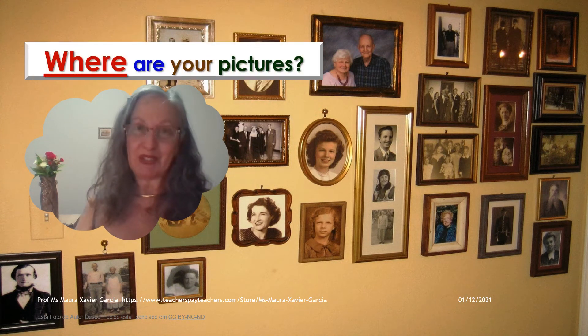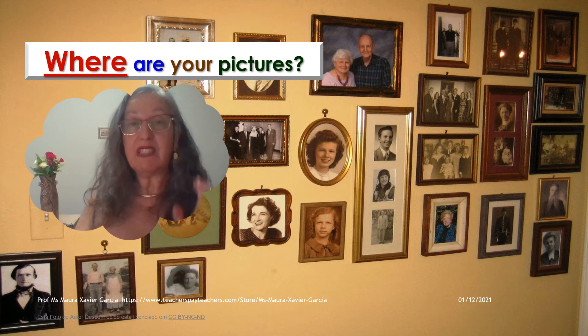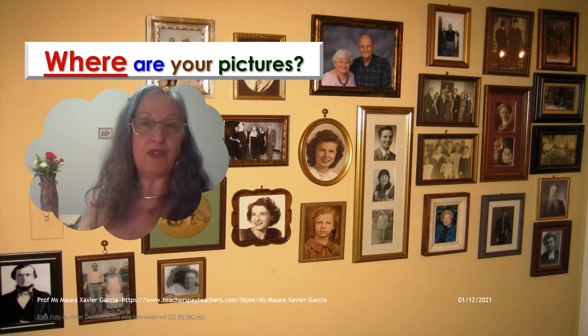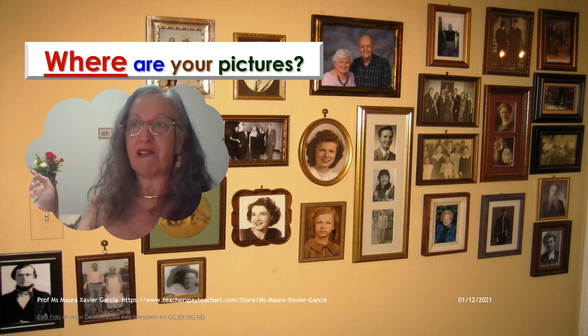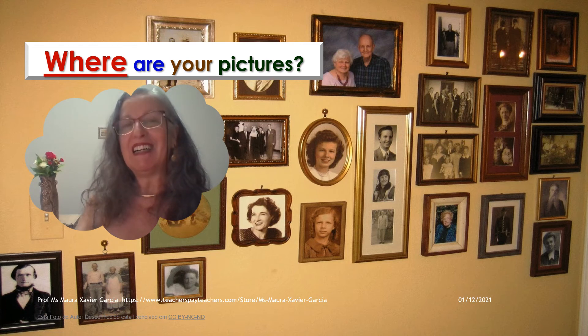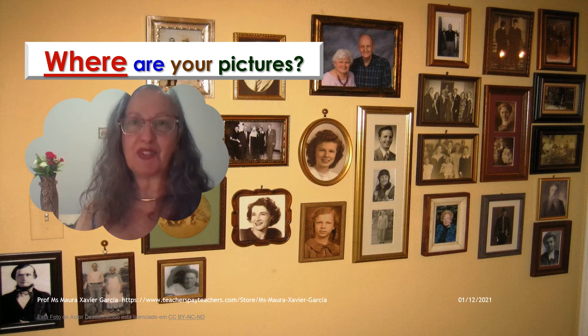Do you have pictures? What are your pictures? I don't have pictures on any counter. My pictures are on the walls in the living room, on the walls of the hall, on the walls of the corridor, in the office — even in the kitchen I have some pictures.